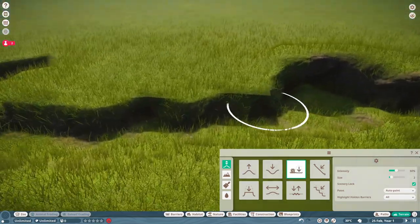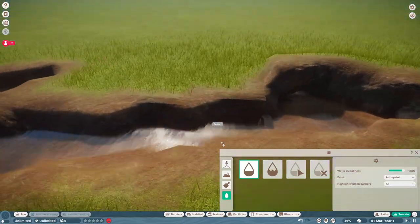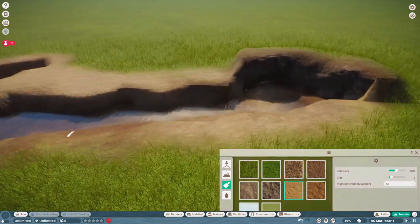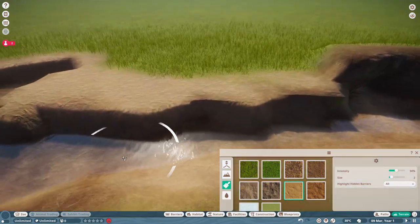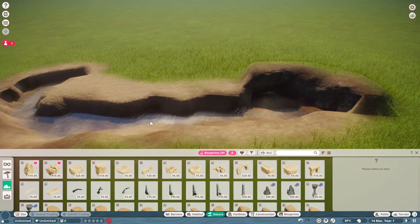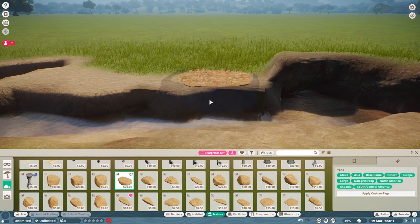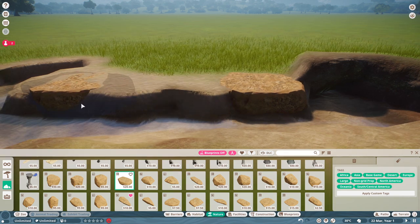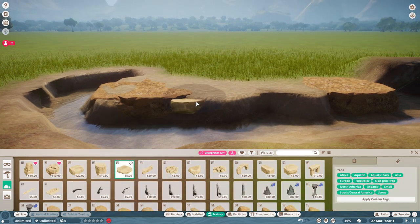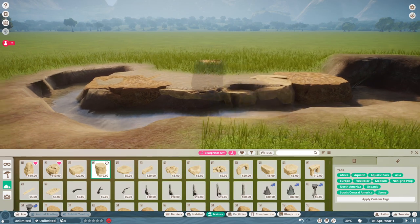Just based on the numbers, it doesn't seem like they do too well in captivity. In the wild, Komodo dragons — and you guys can correct me on this — their average lifespan is 50 years. But in captivity, zoos, rehabilitation programs, whatever, the average lifespan is only nine years. So these guys don't seem to thrive too well in captivity, but at the same time they're on the endangered species list.